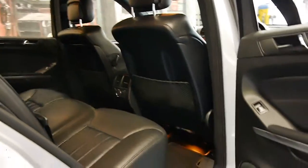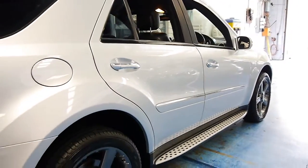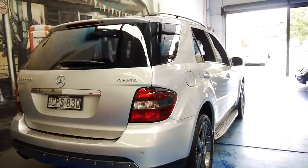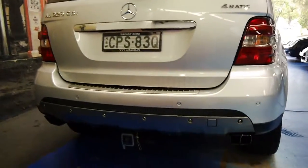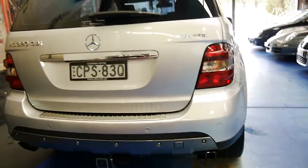It's got a perfect Mercedes-Benz service history from brand new, which is exactly what you want when buying one of these cars. It was also fitted with a tow bar by Mercedes-Benz, and the edition came with the quad exhaust pipes at the back.